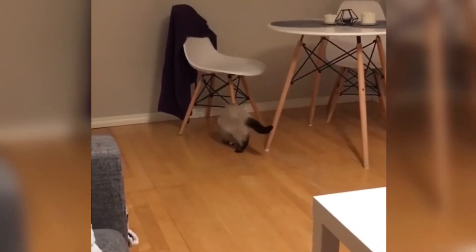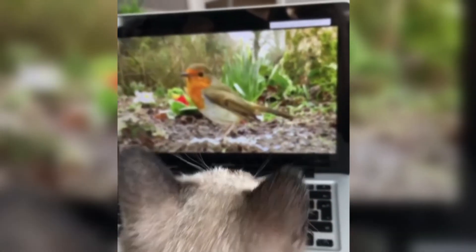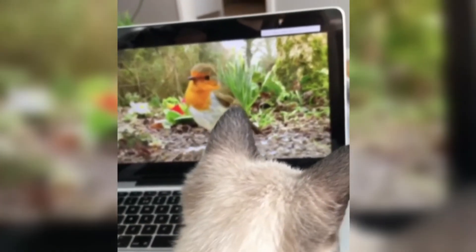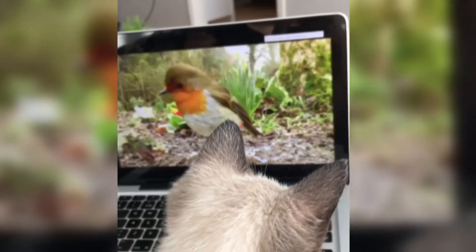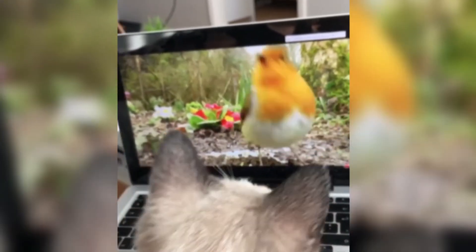Modern Siamese cats, with their wedge-shaped heads, may be more prone to respiratory problems than cats with a less extreme head type. Some Siameses occasionally have problems with crossed eyes or a kinked tail. Other problems reported in the breed include bladder stones, eye problems like glaucoma and progressive retinal atrophy, heart problems, and certain types of cancer. Furthermore, the Siamese cat is more prone than other breeds to lung infections, especially in kittenhood, such as feline osteochondrodysplasia, vestibular disease, and feline hyperesthesia syndrome.